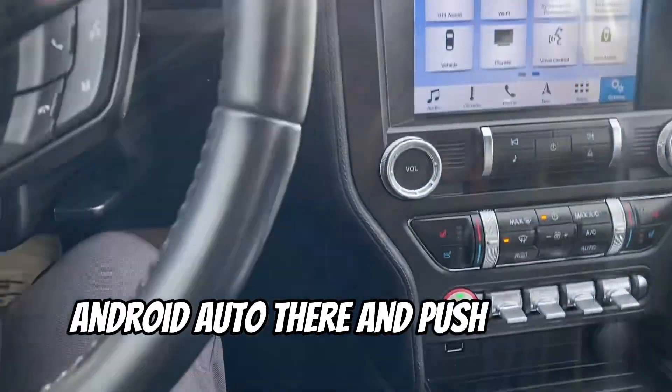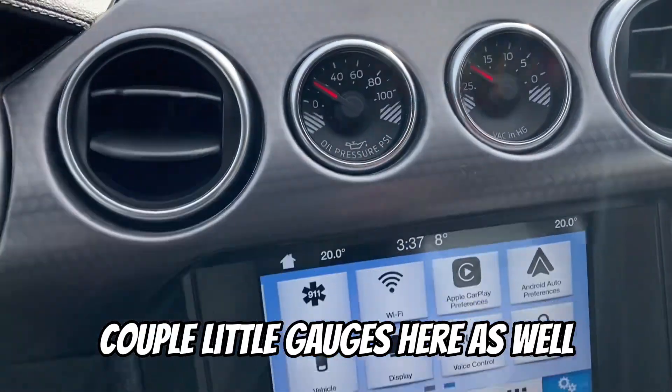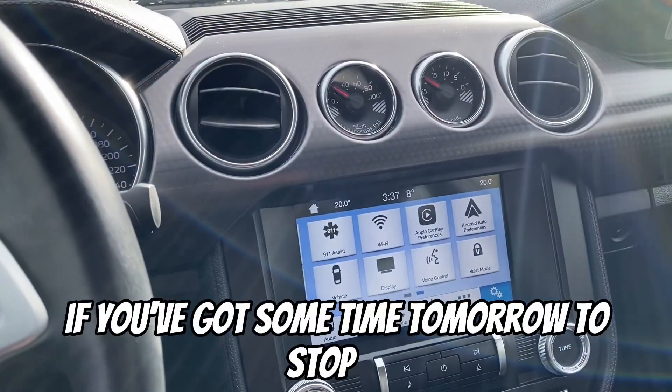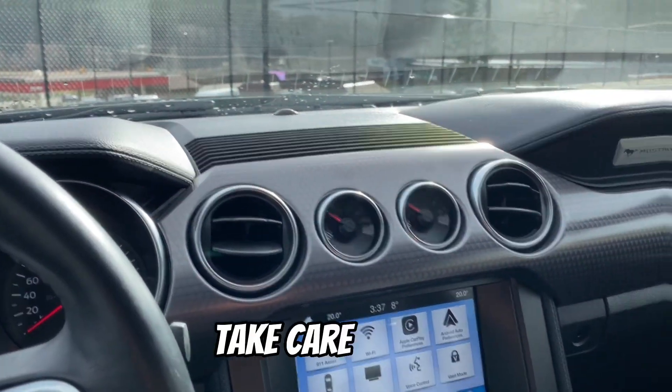Push button start. A couple little gauges here as well, dual climate control — tons of really nice features. It's a blast to drive. If you've got some time tomorrow to stop by, please let me know. I'd love to take you for your first spin in this car. Talk to you soon, take care. Bye-bye.